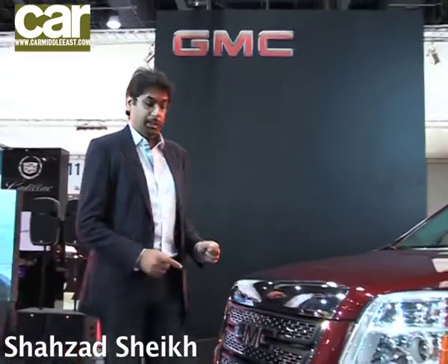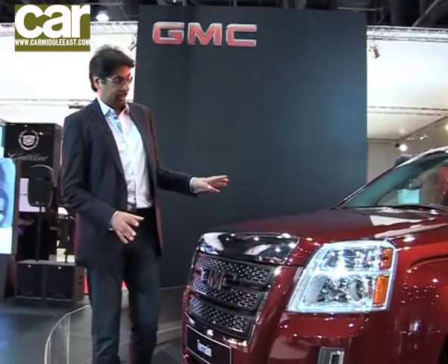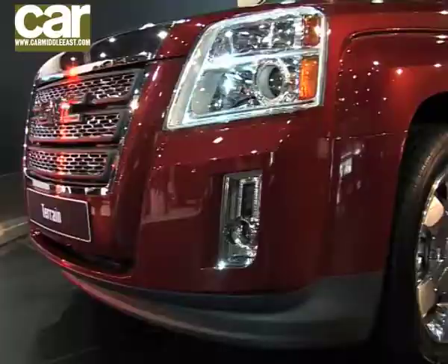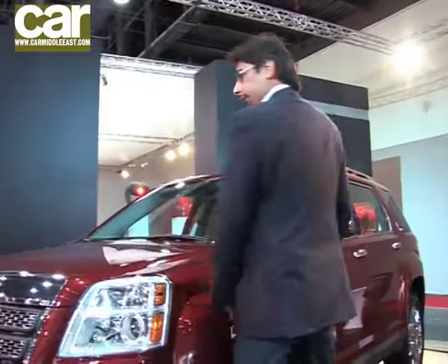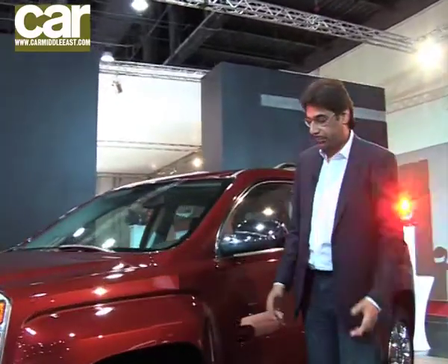General Motors has got a number of new SUVs here at the Motor Show. One of them is the GMC Terrain. It's got restyled bodywork — there's a bit of a Judge Dredd thing going on at the front. Walk around the side and you can see some meaty wheel arches, which gives you an impression of muscle.